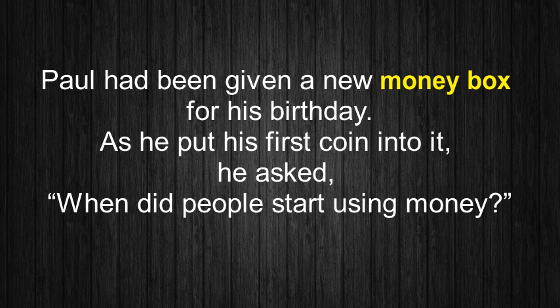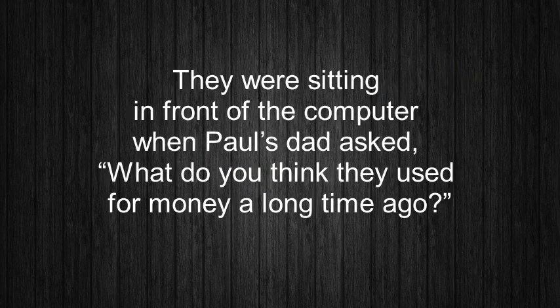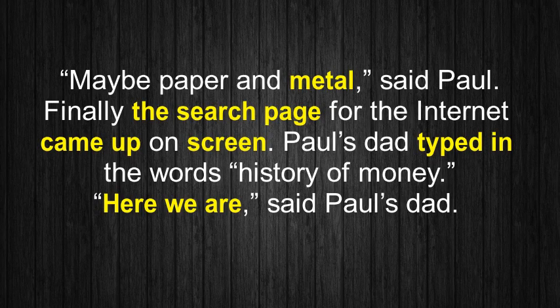Where does money come from? Paul had been given a new money box for his birthday. As he put his first coin into it, he asked, 'When did people start using money?' 'I don't know, but it was probably a very long time ago,' said Paul's dad. 'Let's look it up on the internet.' After breakfast they were sitting in front of the computer. Paul's dad asked, 'What do you think they used for money a long time ago?' 'Maybe paper and metal,' said Paul. Finally the search page came up on screen.